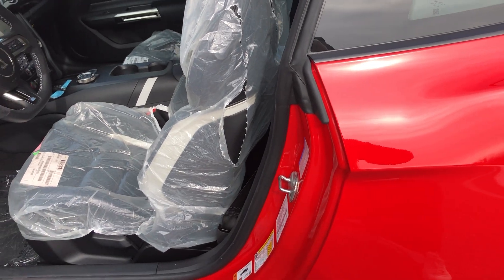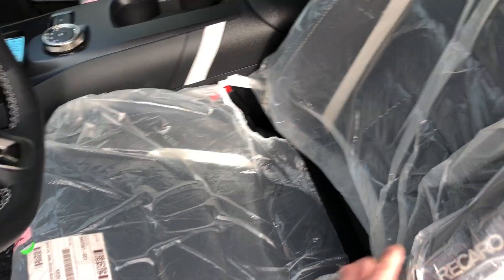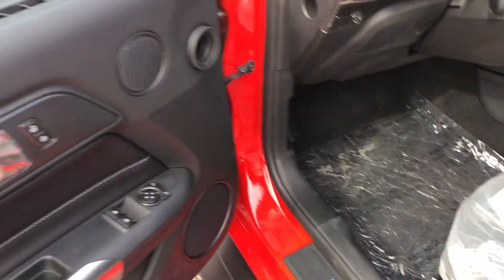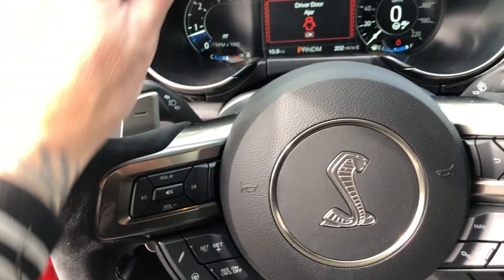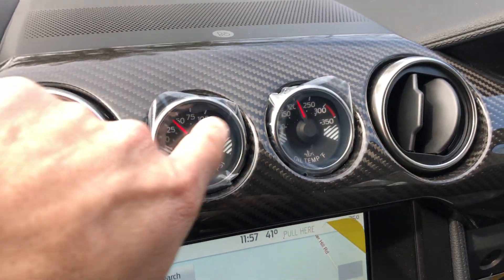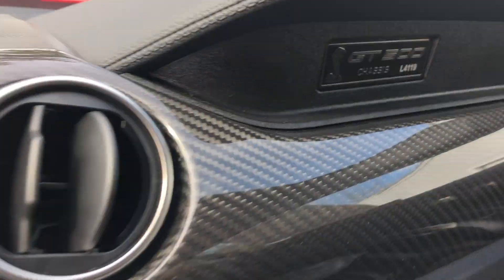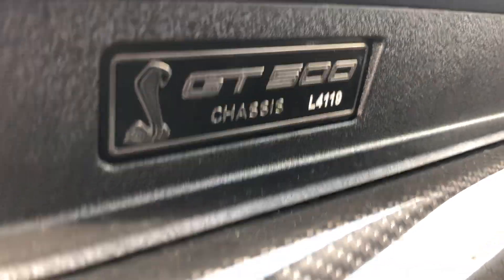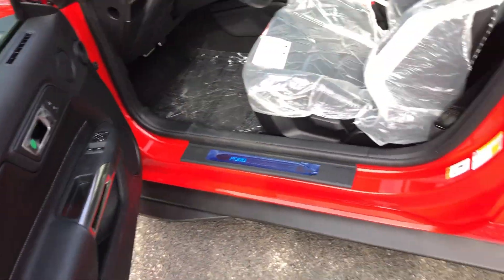Ready to go, fully detailed. Plastic's still on the sill panels, still all on the seats, on the door handles. I love this Alcantara steering wheel. Plastic's still on the radio, navigation, on the gauges, on the sun visors. This is chassis number 4119. Plastic's still on the floor.